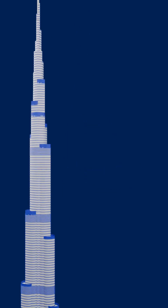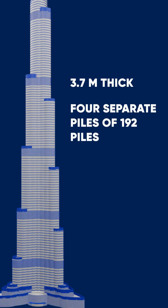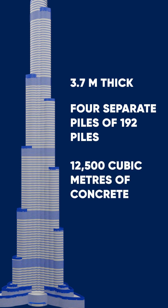The foundation is 3.7 meters thick, and was constructed in four separate groups of 192 piles buried more than 50 meters (164 feet) deep, totaling 12,500 cubic meters of concrete.